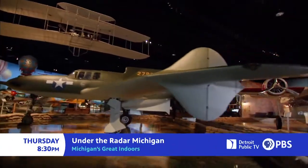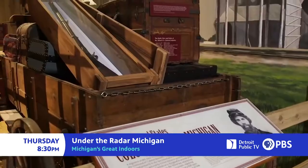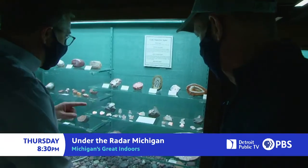We'll visit a zoo that's full of things that zoom, go inside to play ball, and see the Wright Museum. Then it's a cool car collection that's also music to your ears, and a place that literally rocks.